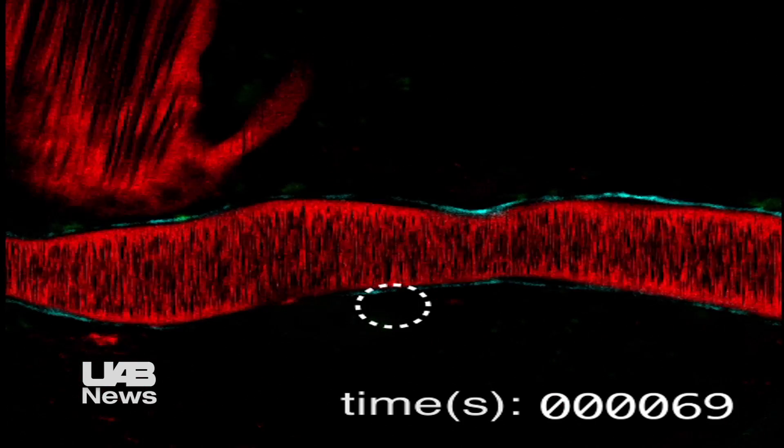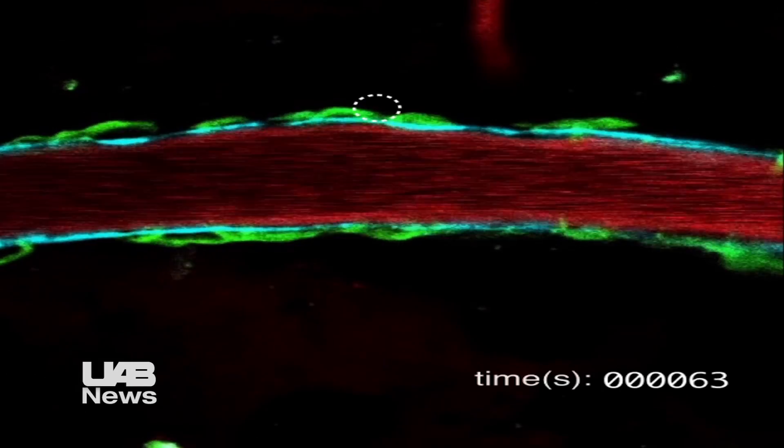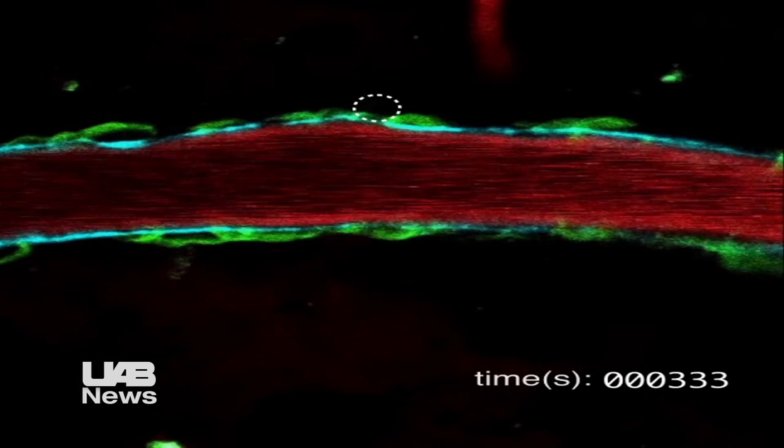The most important thing here is actually being able to see for the first time, using these amazing new tools, what's happening to the vessel wall in real time — in the brain, in a vessel that still has blood flow going through it, in a living animal — and how the presence of this vascular amyloid impacts the function of that vessel.